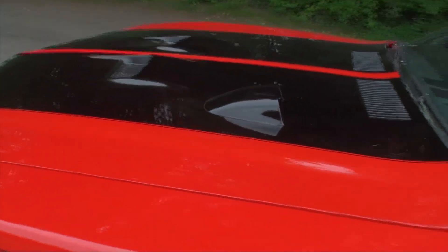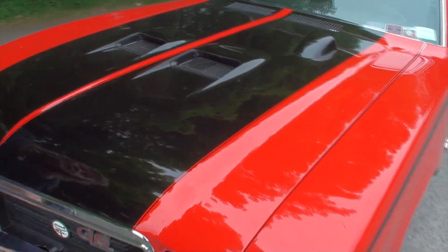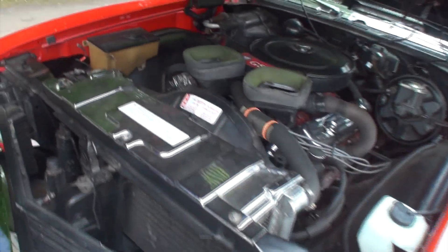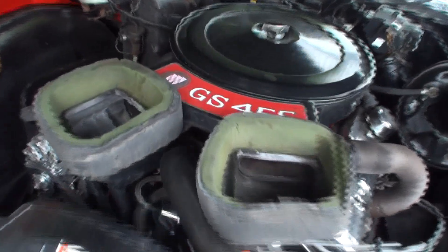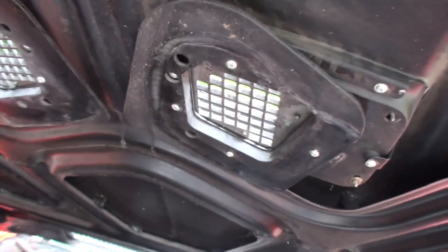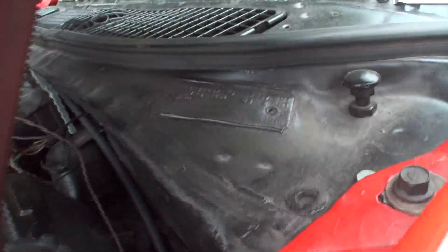Let's go to the interior. As we open up the door we've got the Buick GS door sill. We'll show the instrumentation and the dash. And under the hood — also a work in progress every year. They don't make much chrome stuff for Buick, but the almighty GS 455 is there with your ventilation.